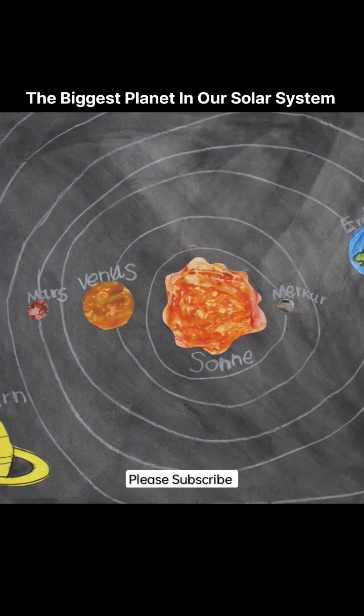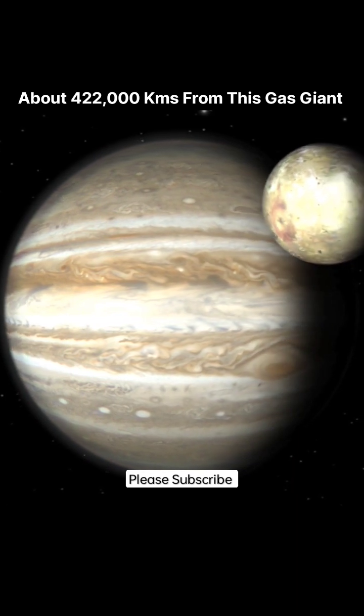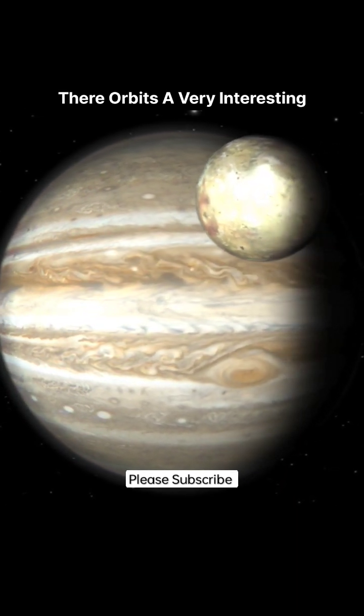Jupiter, the biggest planet in our solar system. About 422,000 kilometers from this gas giant, there orbits a very interesting moon called Io.